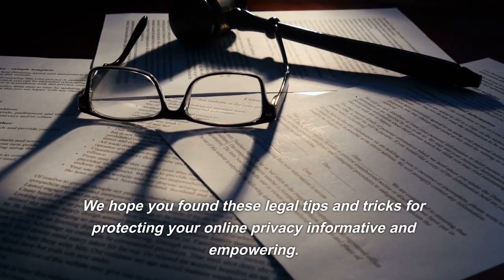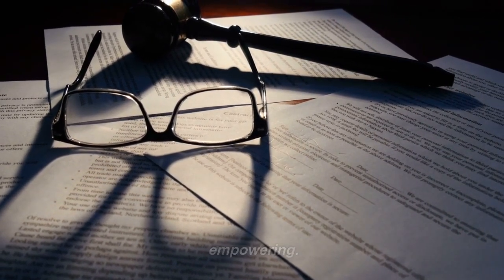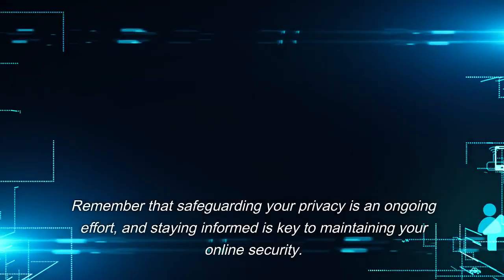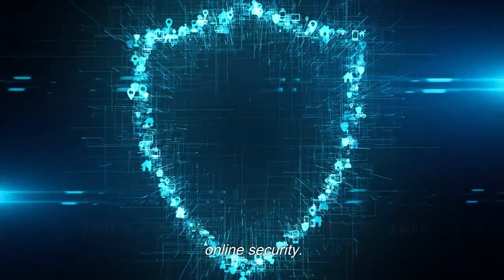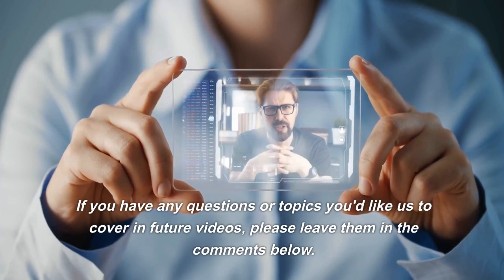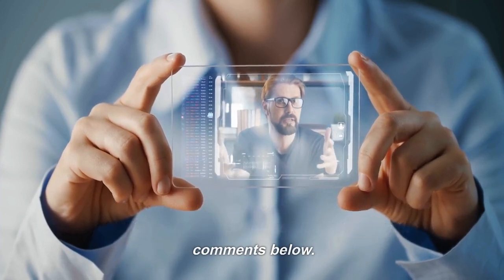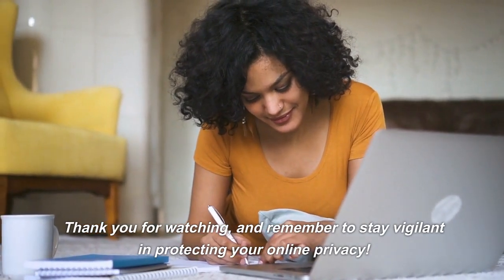We hope you found these legal tips and tricks for protecting your online privacy informative and empowering. Remember that safeguarding your privacy is an ongoing effort, and staying informed is key to maintaining your security. If you found this video valuable, please consider giving it a thumbs up, subscribing to our channel, and clicking the notification bell to stay updated. If you have any questions or topics you'd like us to cover in future videos, please leave them in the comments below. Thank you for watching, and remember to stay vigilant in protecting your online privacy.